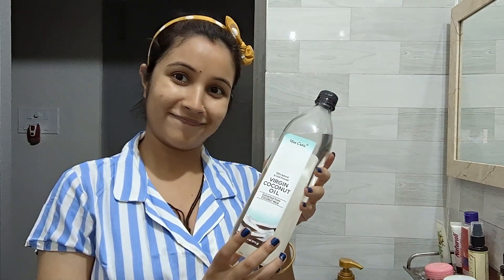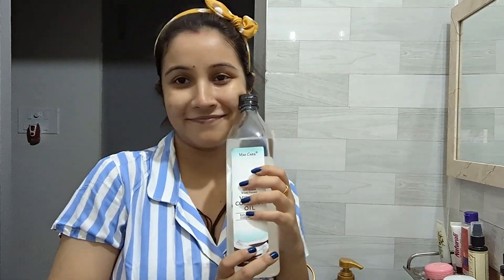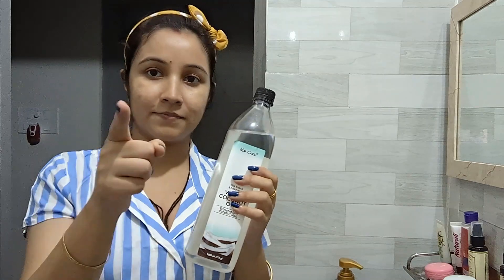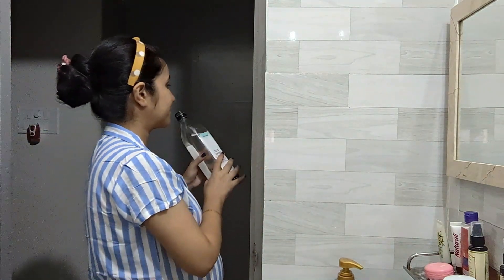Now here comes the last step — the virgin coconut oil. You need to massage this oil on your belly to prevent stretch marks. You have to do this two times a day — morning and night. But honestly, I am very lazy on this part.